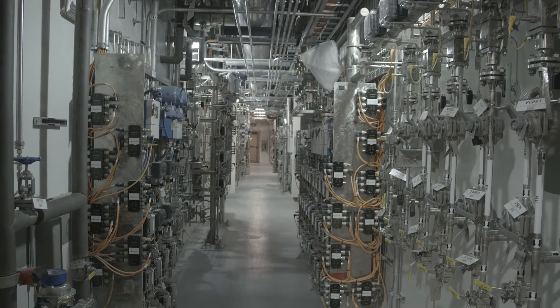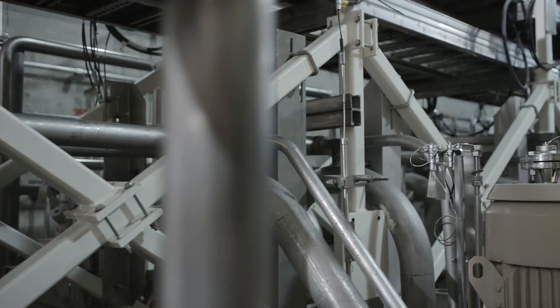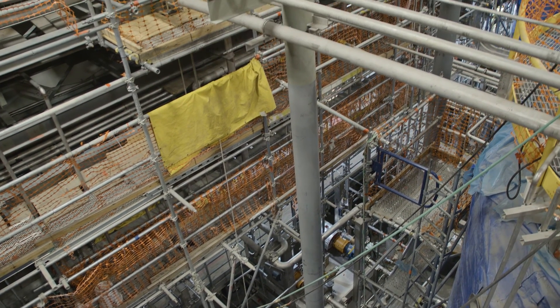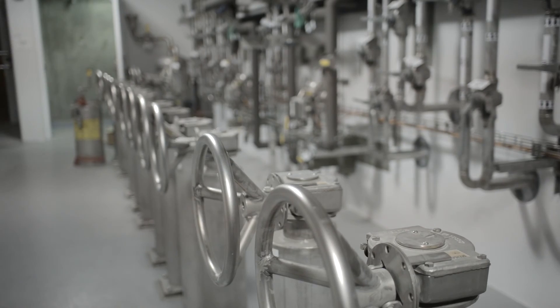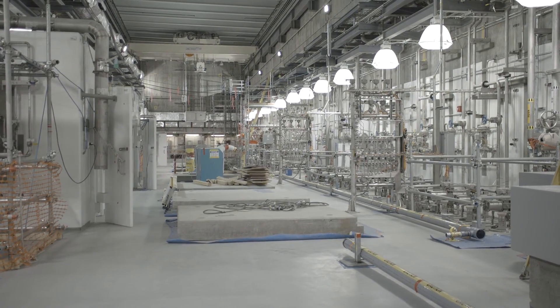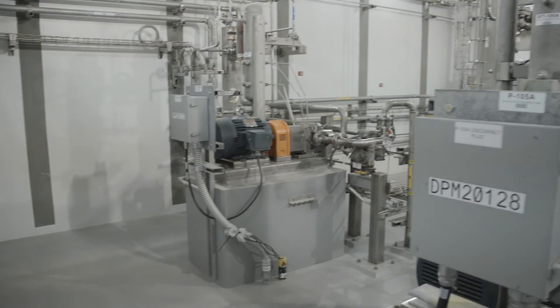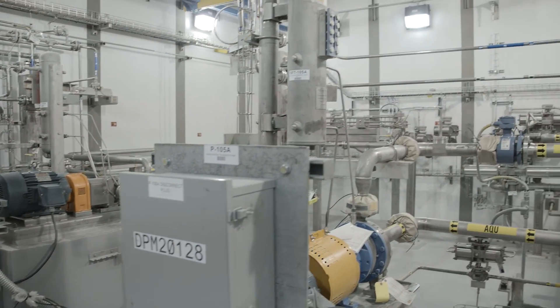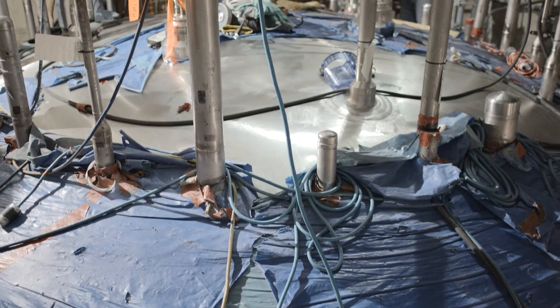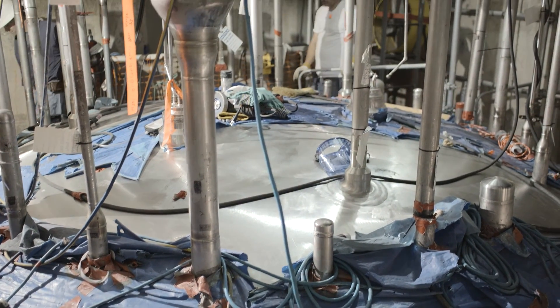The baseline plan for the Salt Waste Processing Facility is to process 6 million gallons per year, and Parsons has demonstrated throughput capacity of 9 million gallons per year. With the next-generation solvent, the Department of Energy and Parsons expect the Salt Waste Processing Facility's capacity to increase to 12 million gallons per year — twice the baseline plan for the plant.